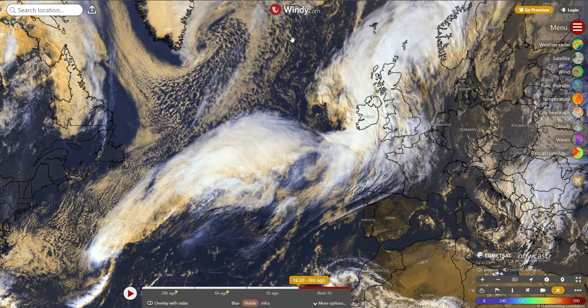Welcome back to another video. Today we're going to be talking about Storm Amy, which will impact parts of the northern UK and also parts of Ireland during Friday and into Saturday, bringing some very strong winds and rain. In this video we're going to talk about what's causing Storm Amy to develop and also look in more detail at some of these potential impacts.